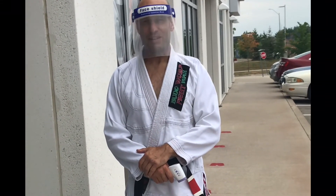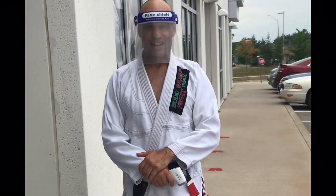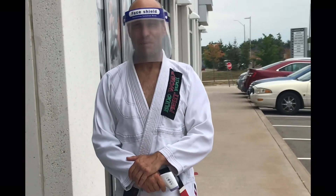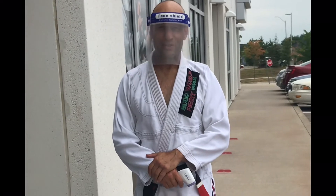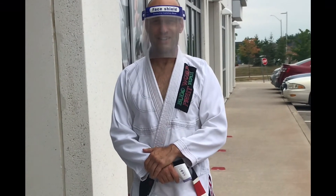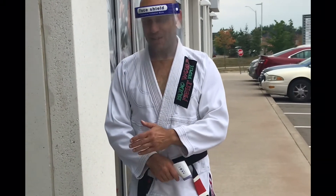Have you been around anybody who's traveled outside of Canada in the past two weeks? No. Have you been around anyone who's had to self-isolate in the past two weeks? No. Do you have a fever, a runny nose, or sneezes? No. Maybe a sore throat, headache, or not feeling well? No. Awesome. I'm going to take your temperature, and then we'll come into the dojo.